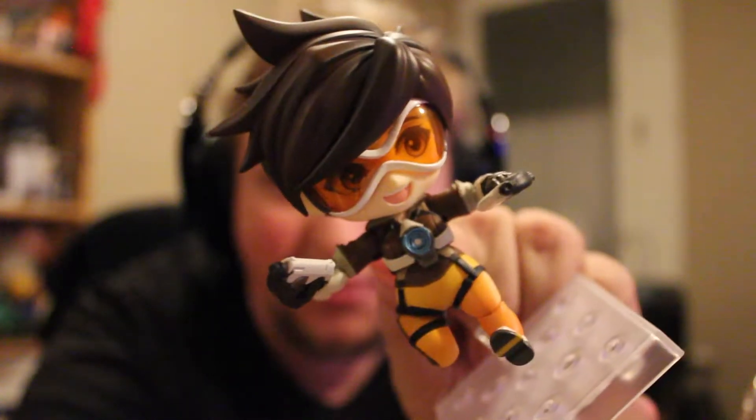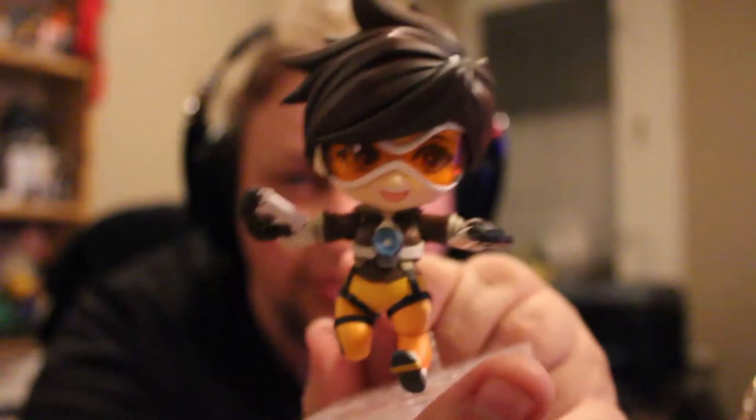These are the sort of chibi, semi-posable to non-posable but with exchangeable parts, depending on how much money the license is willing to pump into it. Blizzard of course pumps in all the money. So this thing has around 14-ish joints, three face plates, two adorable little guns, and a leg — the leg is static but the other leg is a regular posing leg.